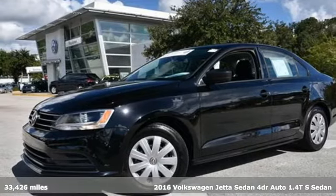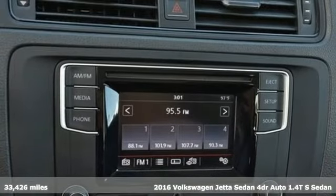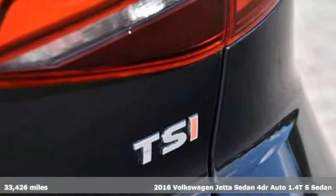It's a 2016 Volkswagen Jetta sedan. German engineering, craftsmanship, and attention to detail make this Jetta dynamic.